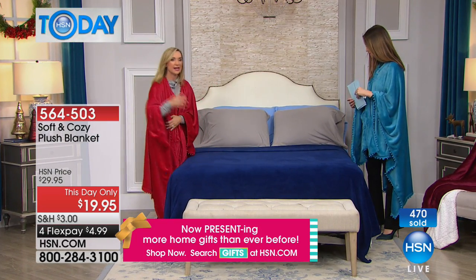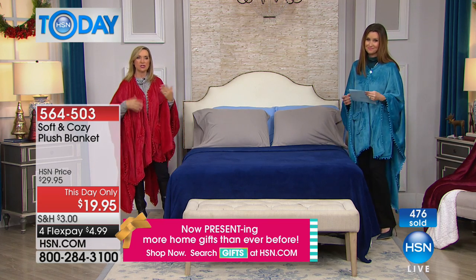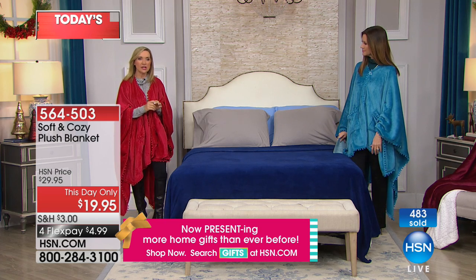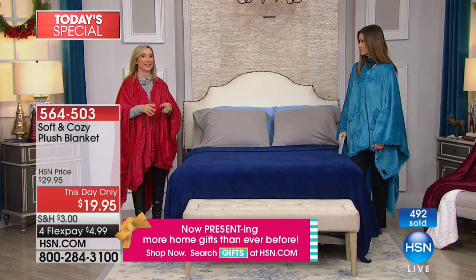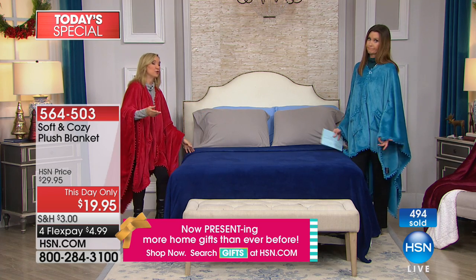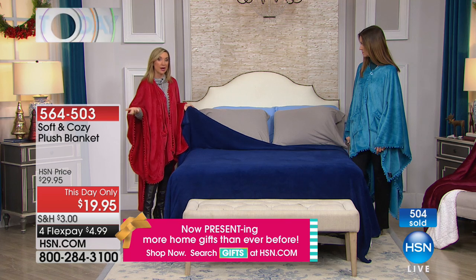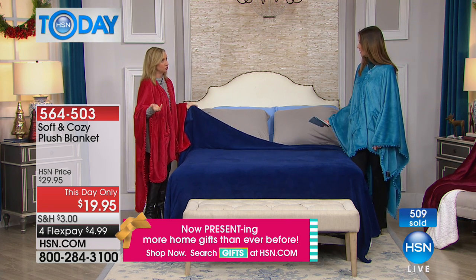So soft. Absolutely gorgeous. It really makes a big impact — an easy way to dress the bed. Sometimes you just want a little change, a little color and texture. You can get this in the twin size and use it as an oversized throw. I like to go big — I like the full queen. A lot of people upsize to the king. It's the same price, and you just get a larger, almost bedspread effect on your queen size bed.